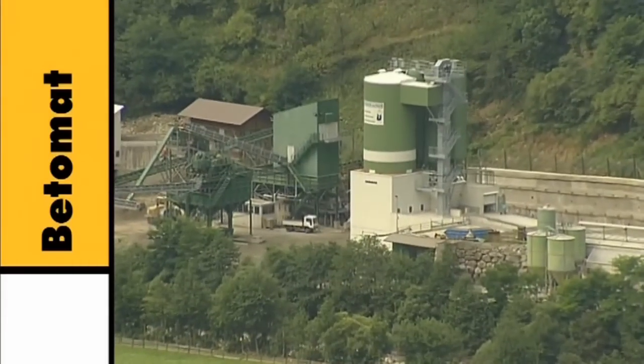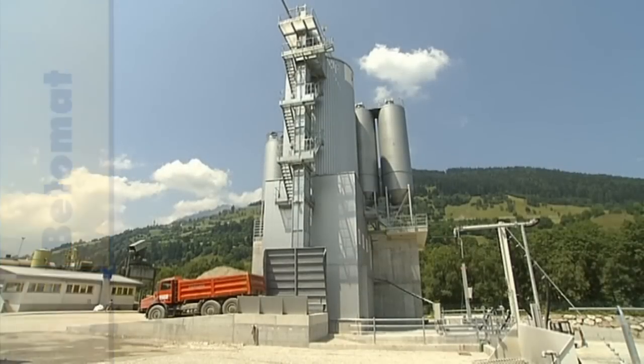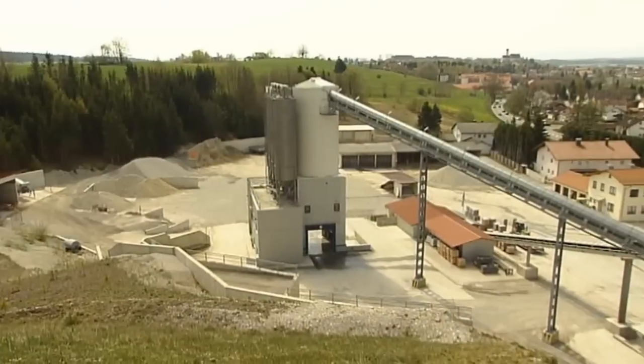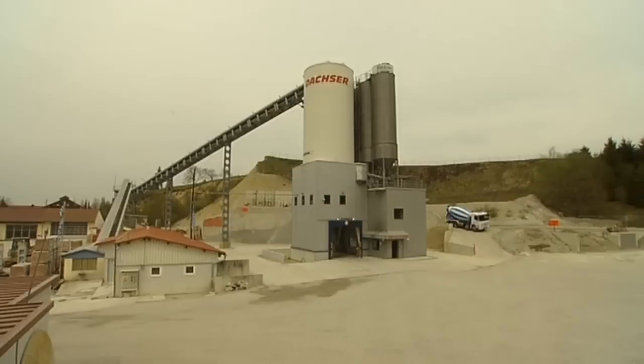Liebherr's Betomat mixing towers have been used with great success for many years all over the world, both for pre-mixed concrete and in the precast element and concrete products industries.